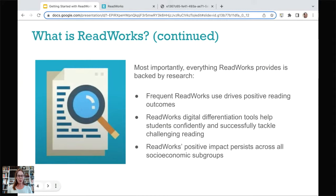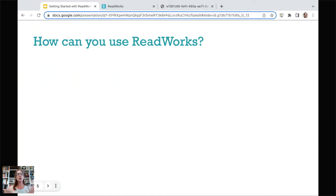Just as a reminder, this is being recorded, and you will get that recording as well as a PD certificate to your email tomorrow. That will come from Crowdcast. So let's start to dig in — how can you use ReadWorks?